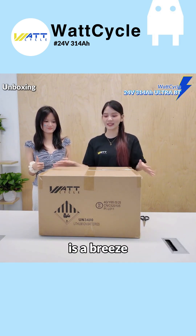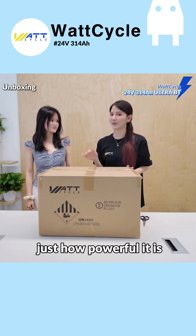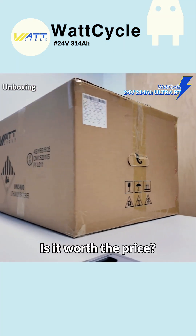Pairing with a high-power inverter is a breeze. Let's take a look at just how powerful it is — is it worth the price?